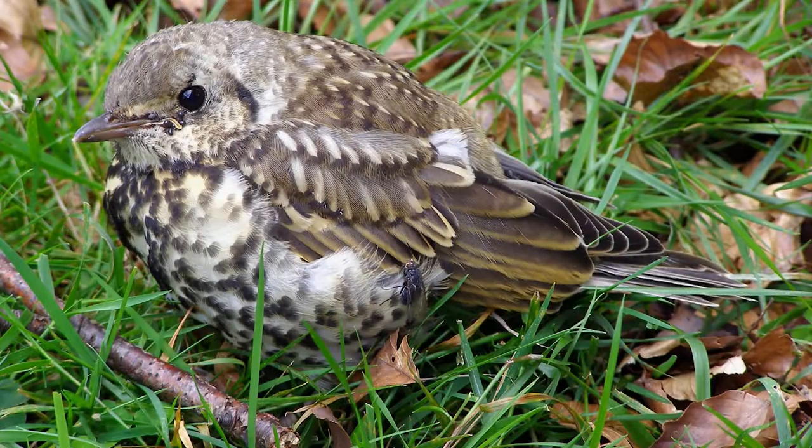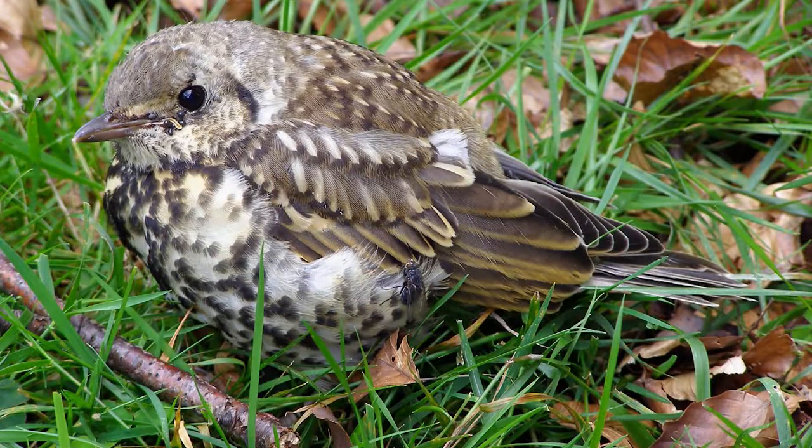I know everyone has the best intentions and I get lots of phone calls asking me what to do about a baby bird that's on the ground or what to do about a fawn that's been abandoned. Well today I'm going to answer a couple of your questions. Baby birds that fall from the nest — a lot of times those baby birds have not actually fallen from the nest. What they're doing is learning how to fly.